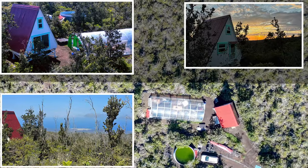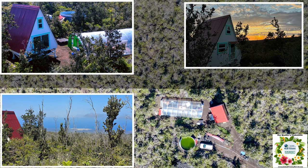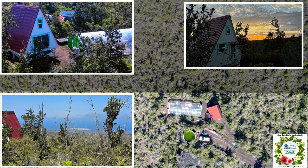If you are looking for brand new construction with amazing ocean views and sunsets, look no further. This property is ready for you to put your finishing touches on it to make it your own.